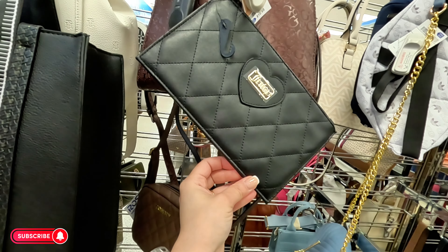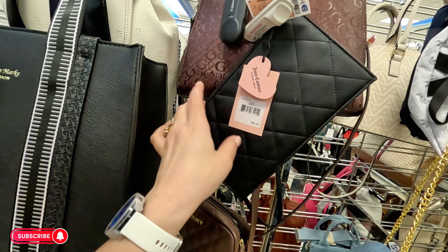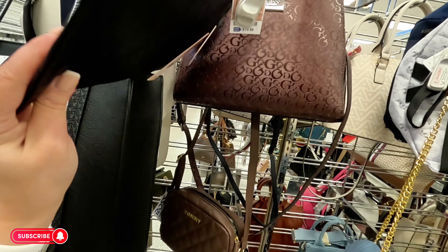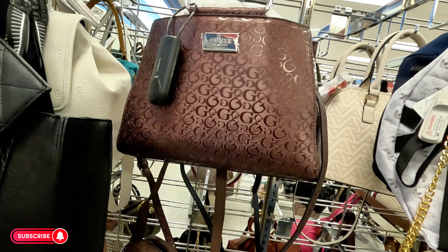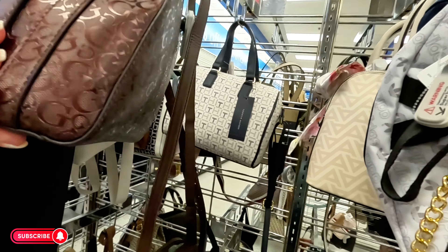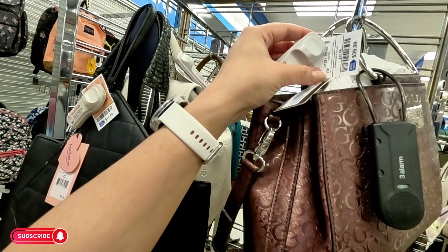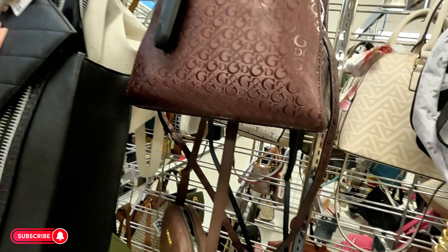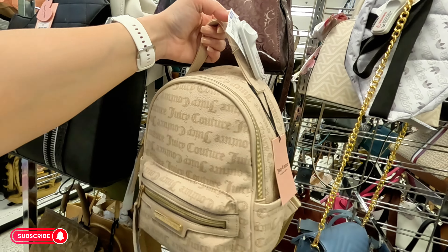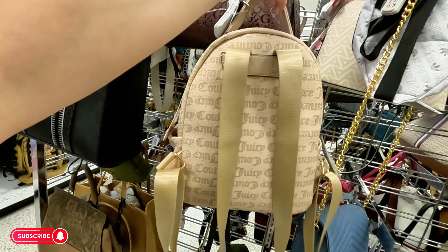Juicy Couture wristlet — $10.99, original $55. But look at this little Guess back here — I've never seen this color — $40. And a Juicy Couture backpack for $24.99, I haven't seen this one either.